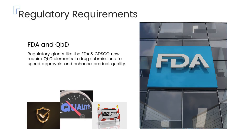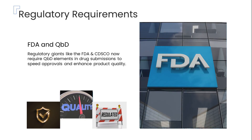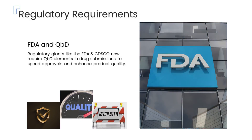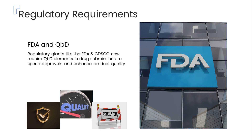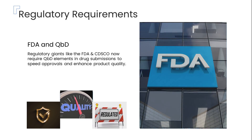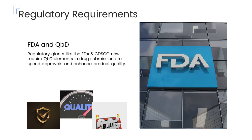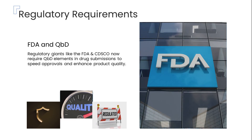Did you know that major regulatory bodies like the U.S. Food and Drug Administration, FDA, and CDSCO now require the inclusion of Quality by Design elements in drug approval applications? This requirement is designed to not only speed up the approval process but also to enhance the overall quality of pharmaceutical products.